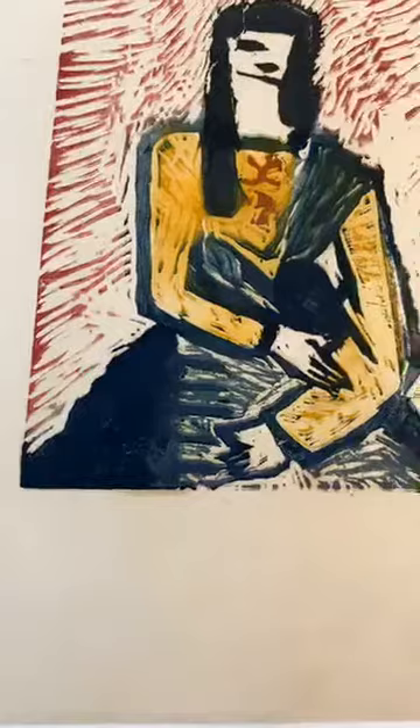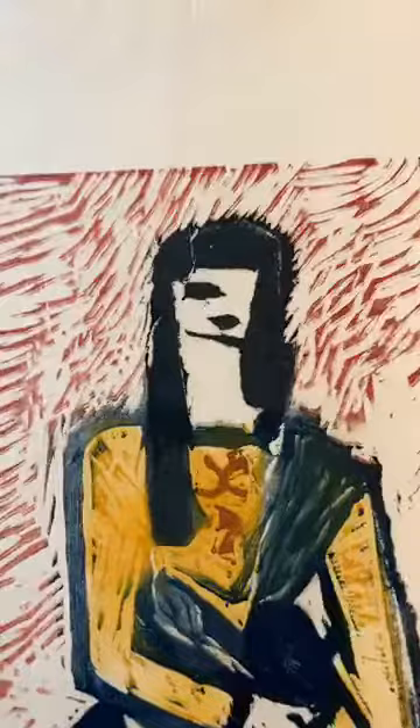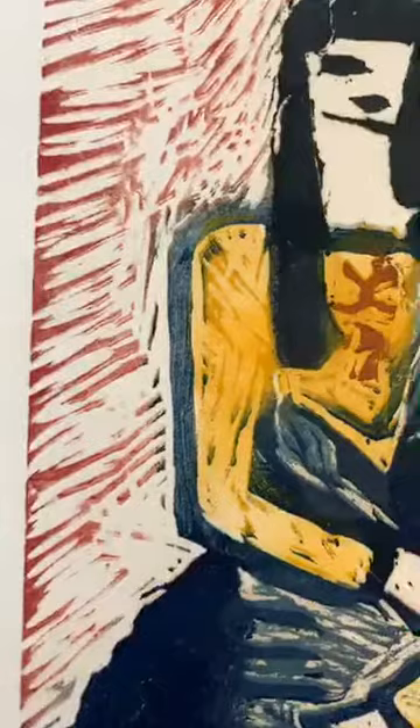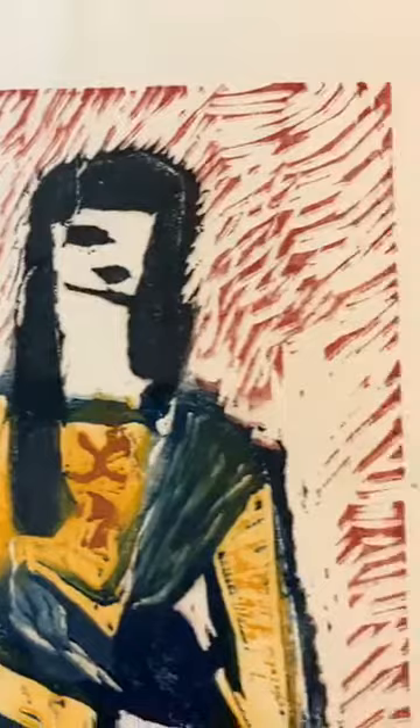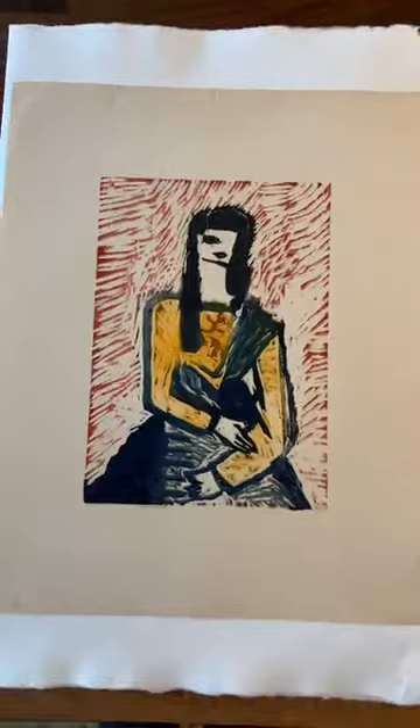This print was done around 1948. Toward the end of the talk, I'll zoom across all of the prints so everyone can see each design more closely.